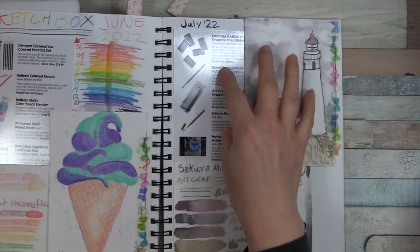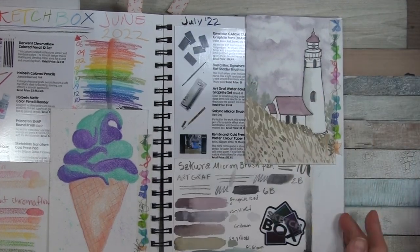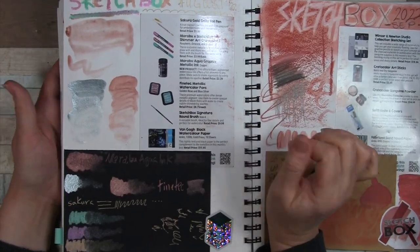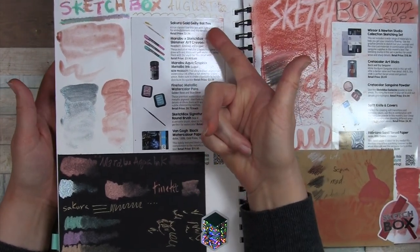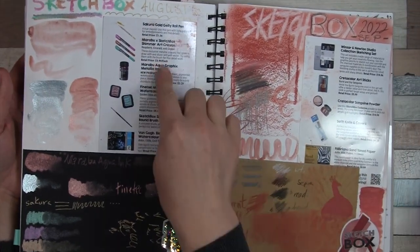July we had some really interesting Kuretake Gansai Tambi graphite pans as well as other items. August was one I didn't do a whole lot on because I was out of town, but we got some art crayons by Marabu, the Sakura Gold Jelly Roll pen, the Fine Tech metallic watercolor pans, and some watercolor ink.